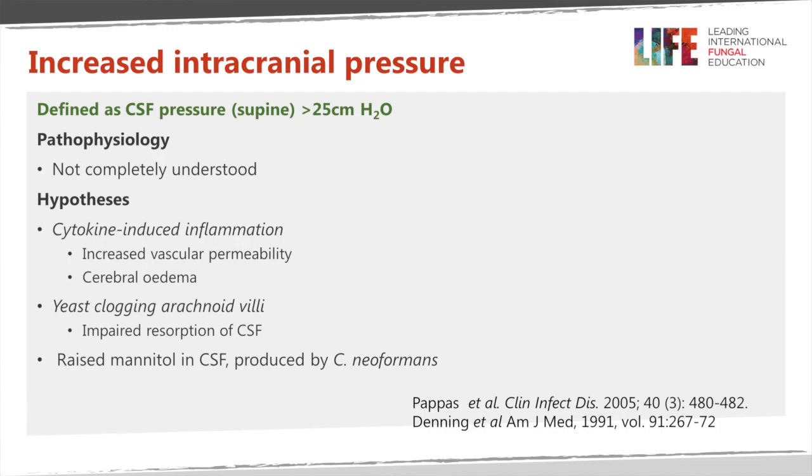The pathophysiology in the context of cryptococcal meningitis is not completely understood. There may be some cytokine-related inflammation, although many patients with advanced HIV disease don't have very much cytokine elevation — there is some but it isn't very marked. There may be some cerebral oedema but if it is there it's pretty minor. What does seem to be a problem is that the yeast themselves clog the pathway for resorption of CSF, so you get impaired resorption of CSF.